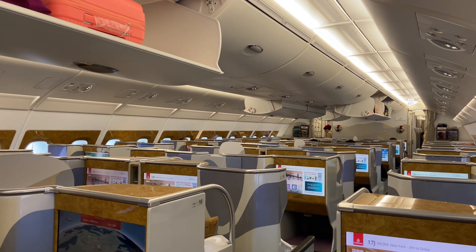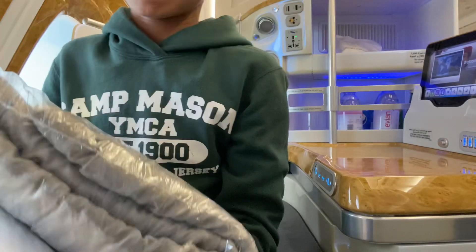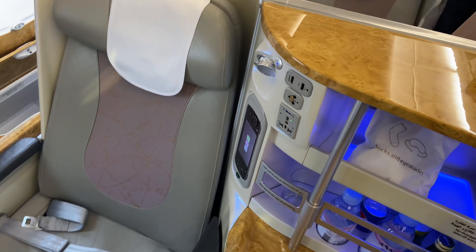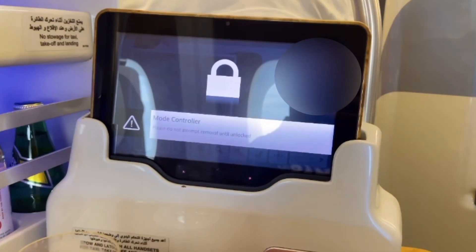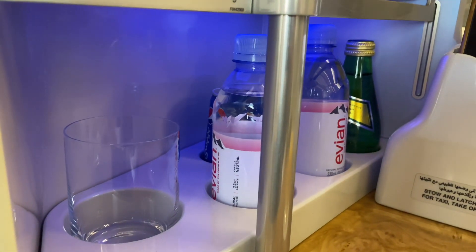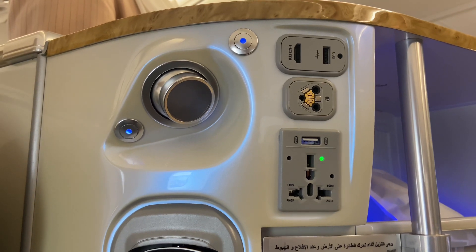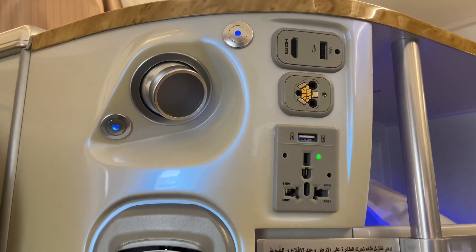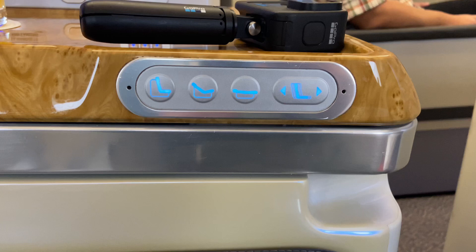Welcome aboard Emirates A380 business class! My seat today is 18K. To the left is a super cool but somewhat unnecessary tablet — it can do anything the big IFE screen can do, and though it's detachable, it's locked for takeoff and landing. Just behind that is the in-seat mini bar featuring a glass cup, two bottles of Evian water, a Pepsi, 7Up, and a bottle of Perrier. Just behind the left side of your head is an area with the reading light, HDMI port, USB port, headphone jack, and universal charging port.